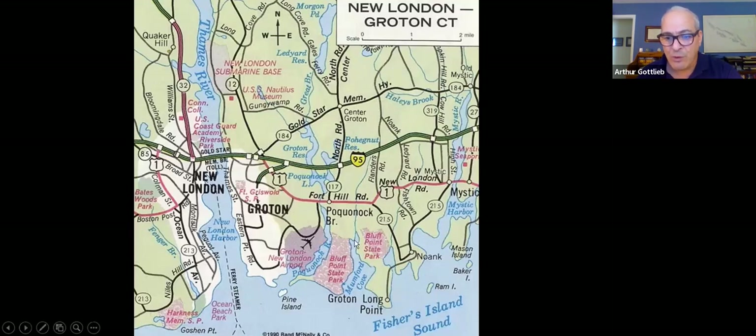You all know where Electric Boat is. You've got Fisher Island Sound, Block Island Sound — the eastern edge of Long Island Sound — and then the Thames River. You've got the US Coast Guard Academy, and up here is the New London submarine base, also called the Groton sub base, and of course Electric Boat is right there. And this is I-95. Even the town of Groton has what you'd expect from a coastal New England town — but look at the bottom of their seal: it's a submarine. The town of Groton, Connecticut is completely associated and indistinguishable from its identity as the submarine capital of the world.